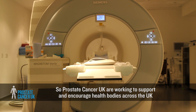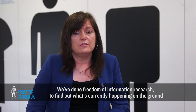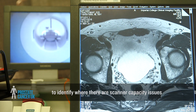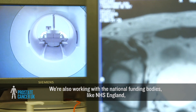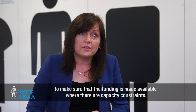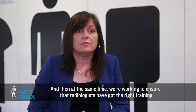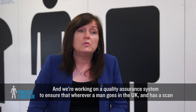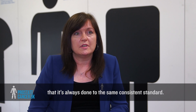Prostate Cancer UK are working to support and encourage health bodies across the UK, both locally and nationally, to address their resource challenges. We've done freedom of information research to find out what's currently happening on the ground, to identify where there are scanner capacity issues and other barriers to implementation. We're also working with national funding bodies like NHS England to make sure funding is available where there are capacity constraints, and working to ensure radiologists have the right training to build confidence in interpreting scans. We're working on a quality assurance system to ensure that wherever a man goes in the UK and has a scan, it's always done to the same consistent standard.